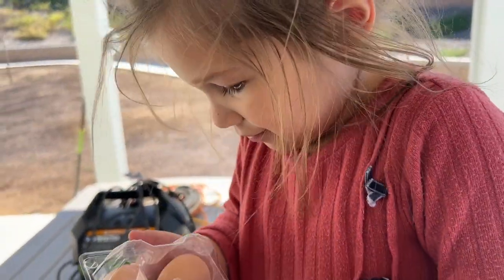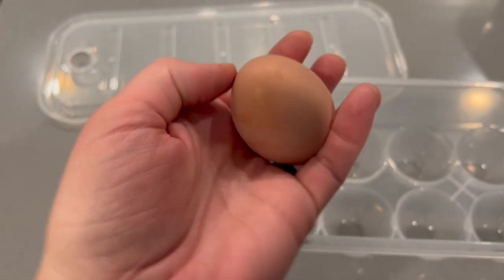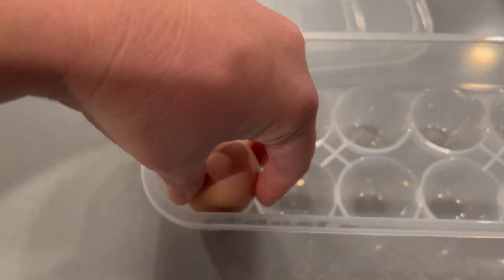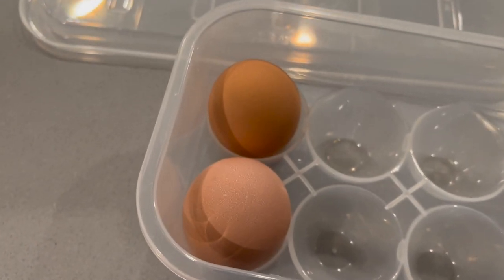I'm excited to say that we got another egg, and I actually collected it when it was very fresh and it was warm, which was weird. But anyway, I'm so excited that we're starting to get more eggs and I will definitely keep you guys in the loop.